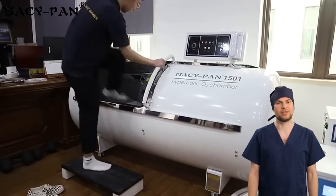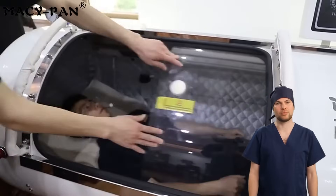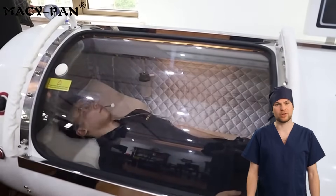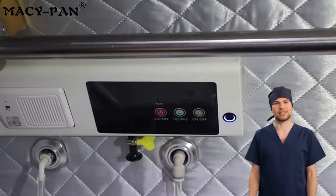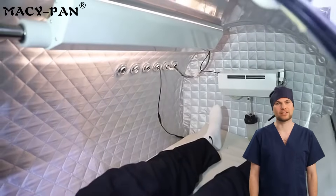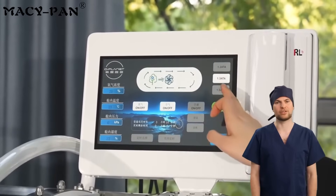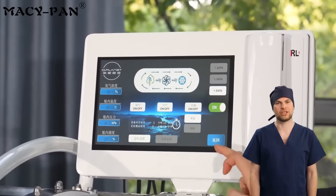Available in four sizes, 30 to 40 inches, the interior is spacious and comfortable to meet the needs of different users. The sliding entry door with large clear window makes it easier for users to enter and exit, providing peace of mind during sessions. The built-in water-cooled air conditioning system keeps the whole process cool and comfortable, enhancing the user experience.